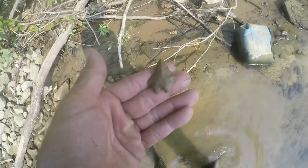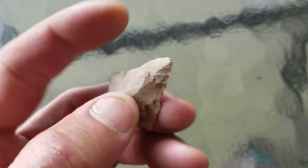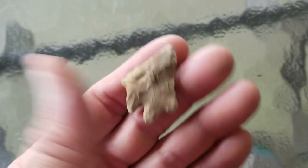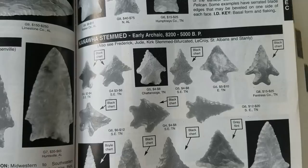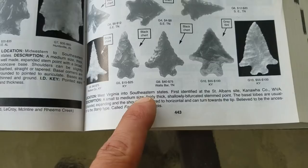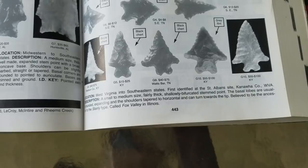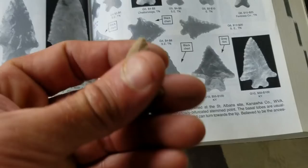Here's this point - that is a beauty. It's Brush Creek chert as well. That's a nice point. I know a lot of people might call this LaCroix, but it is not - I'll show you why. Kanawha stemmed, early Archaic, 8,200 to 5,000 BP - BP is before present, so literally over 8,000 to 5,000 years old. These are a tad bit different. West Virginia and the southeastern states first identified it at the Saint Albans site, Kanawha County, West Virginia. It's a small to medium size, fairly thick, shallowly bifurcated stem point, and most of the ones I've found on the site have been shallowly bifurcated.